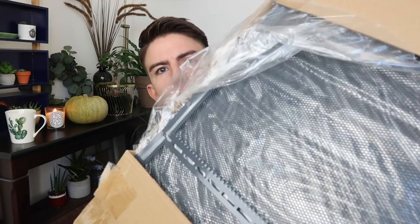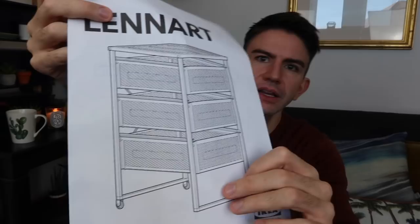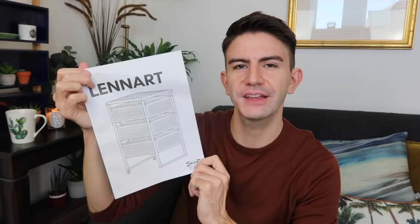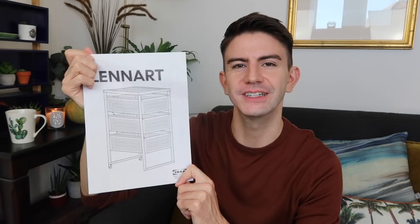I also spied something else from Ikea. It's a small metal chest of drawers in a basket design — it's called Lennart, and it's got three drawers that slide in and out, plus wheels at the back. These are about the £10 mark in Ikea, but I got this for £2.50. I think it'll be a nice piece to put in the bathroom to store products.